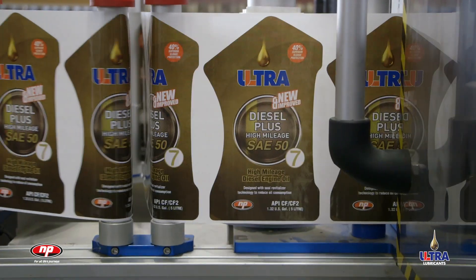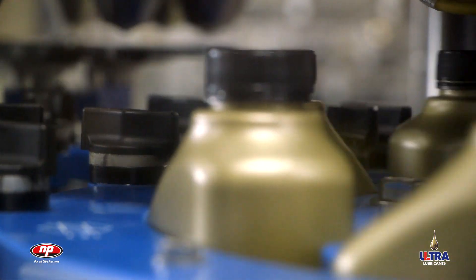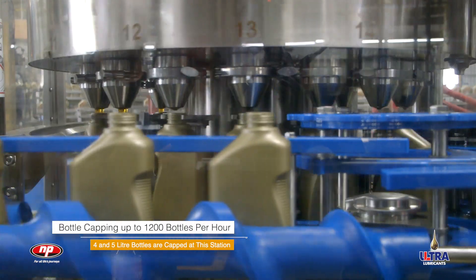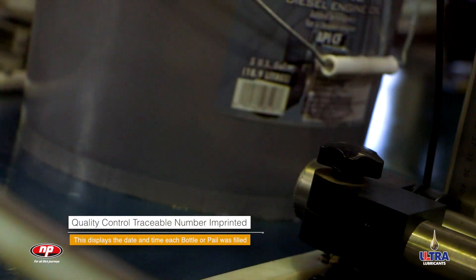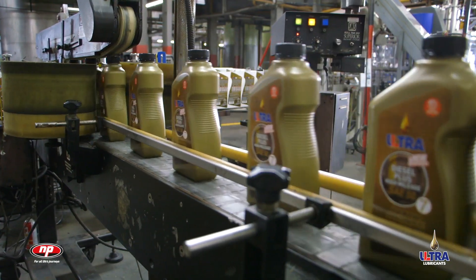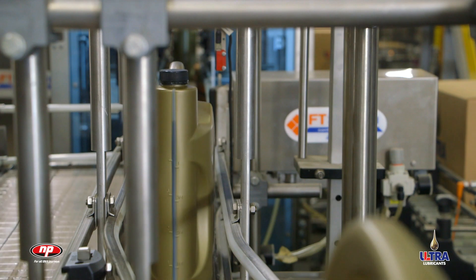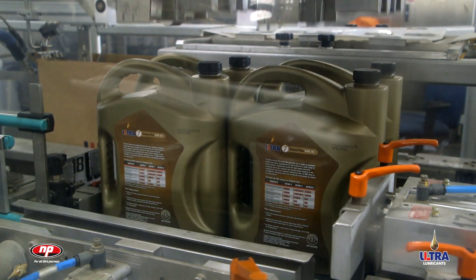At the other lines, bottles are swiftly led from labeling to filling, then capping, all within a fully automated process. This carousel individually seals up to 1,200 bottles per hour. Each bottle and pail are imprinted with a quality control traceable number and displays the date and time the product in each bottle was filled, giving an accurate record that meets international quality assurance requirements. A final inspection, and then it's off to the individual packing machines.